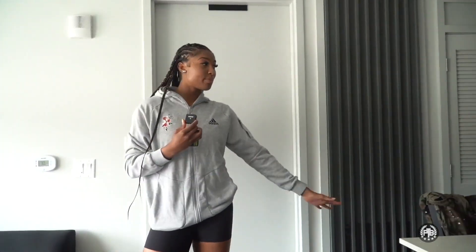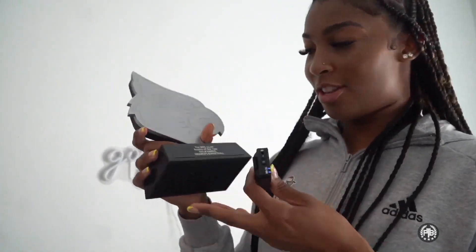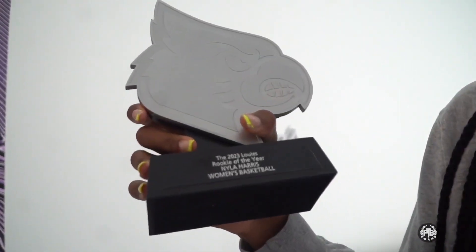This is my dorm space — I like to set a vibe. I have this light that comes on and at night I like to have dim lights, kind of relaxing. I actually won this last year — on the 23rd I was named Louisville Rookie of the Year, which was a really big accomplishment for me.